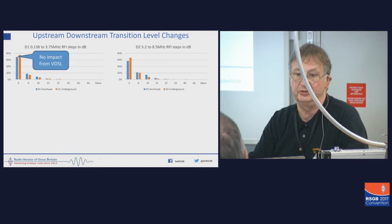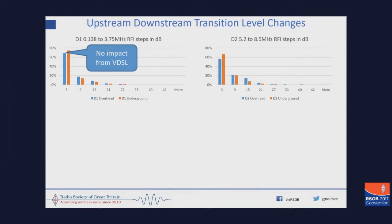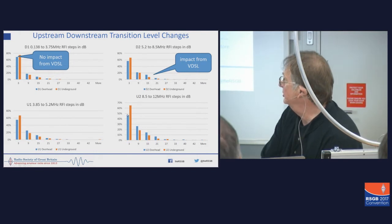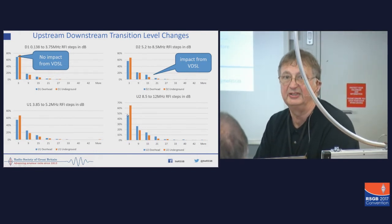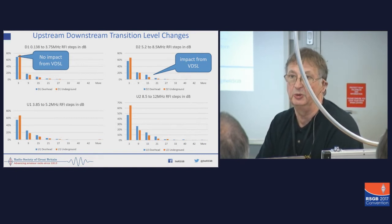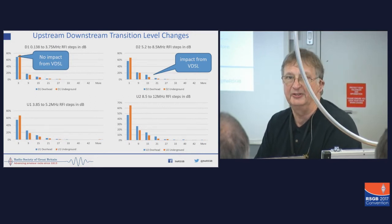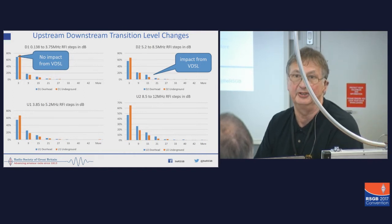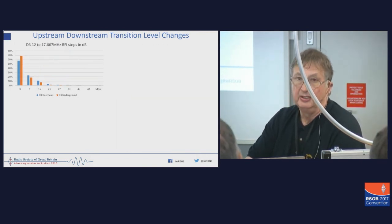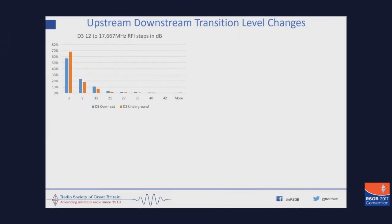We then did the same thing for downstream 2, and there are a few less with my definition of no impact. But if you look at upstream, you suddenly find that there's a load more people affected, particularly upstream 2, which is between 8.5 and 12 MHz — you actually have 53% of the people are seeing a detectable step change of more than 6 dB. I'm inferring that a detectable step change of more than 6 dB is a significant impact on their reception. So that's the worst case — more than 50% impacted.